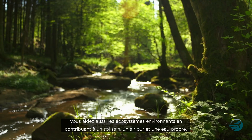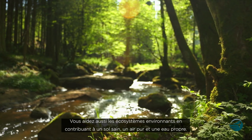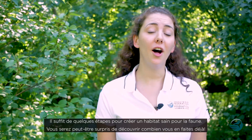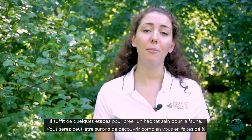In the process, you also help the surrounding ecosystems, ensuring healthy soil, clean air, and clean water for drinking and swimming — and that's just for starters. It only takes a few simple steps to create a healthy habitat for wildlife. In fact, you may be surprised by how much you're already doing.